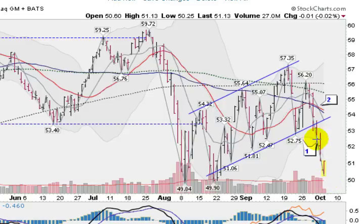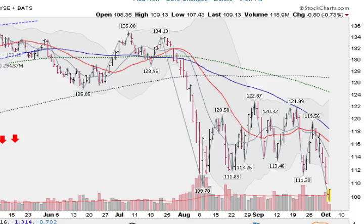So markets clearly again in a downtrend. If we take out these previous lows here, then we're going to go lower. And that's exactly what's happening here.